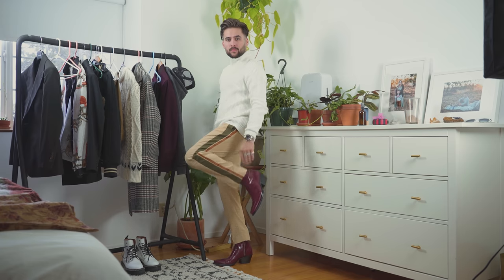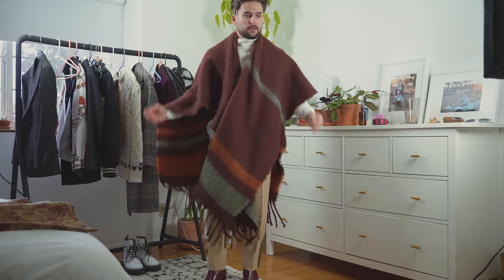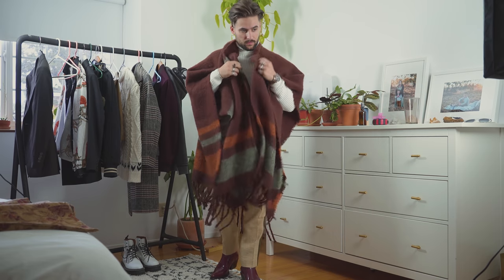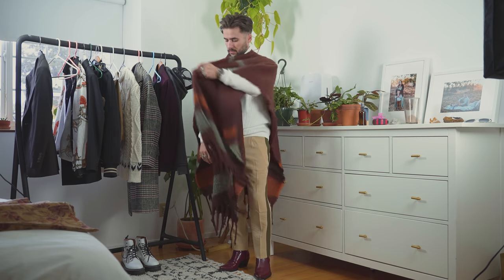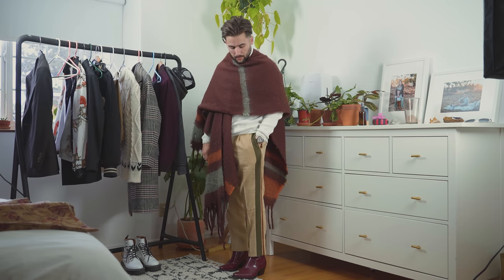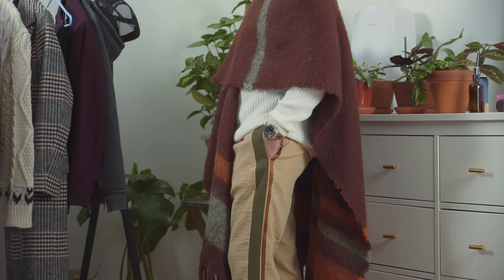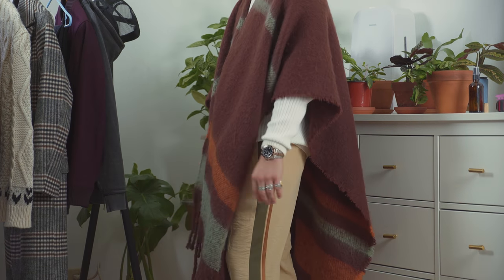This next outfit is going to turn heads, and I know a lot of guys probably won't like it, but I absolutely love it. It features this blanket scarf — or if you want to call it a cape or poncho, Clint Eastwood style, whatever you want. I think it's an awesome look if you want to be a little more out there and daring. The side stripes on the pants really go well with the colors on the blanket scarf and the boots.